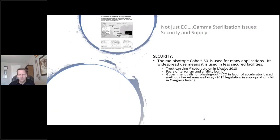Gamma sterilization also has issues, though not as critical as the ethylene oxide issues. The two biggest problems are security and supply. In 2013, thieves stole a truck carrying radioactive cobalt — they probably didn't know what it was. This spiked fears of terrorism and dirty bombs. There have been a lot of calls from different governments to phase out cobalt-60 in favor of e-beam and X-ray. In fact, in 2015, U.S. Congress proposed legislation to phase out cobalt-60, though it ultimately failed.